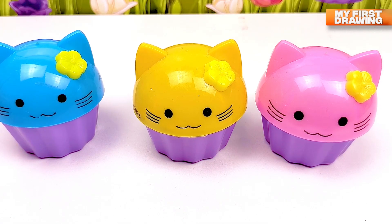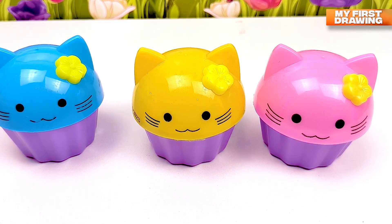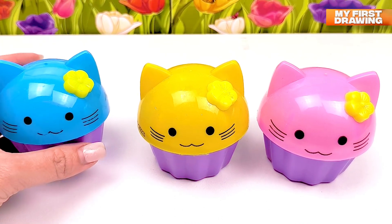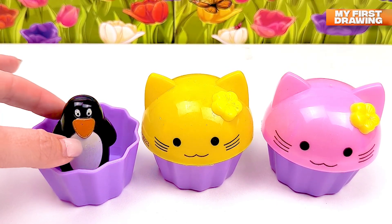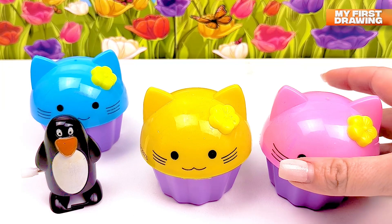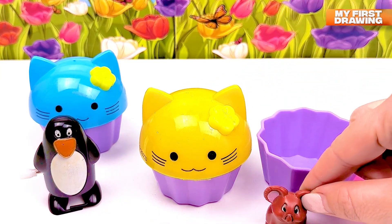Look what funny cupcakes I found — there are cat cupcakes! But where's our number? Let's open and see if we found it inside. Let's open the blue cupcake — oh wow, there's a penguin inside our blue cupcake! Now let's open the pink cupcake — oh, I see something, there's a koala inside our pink cupcake!